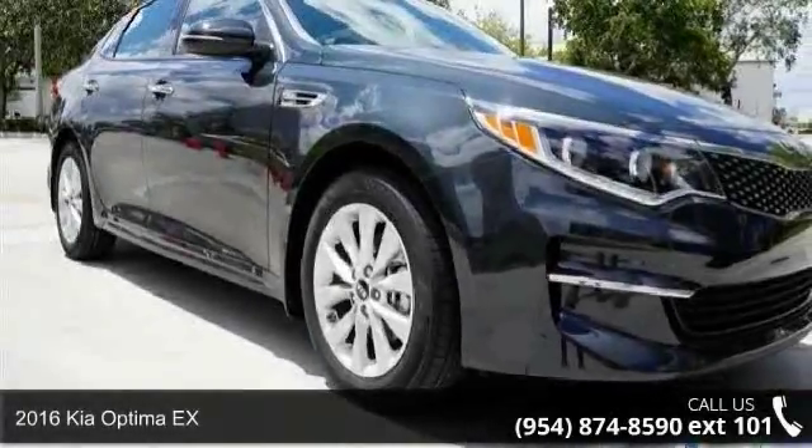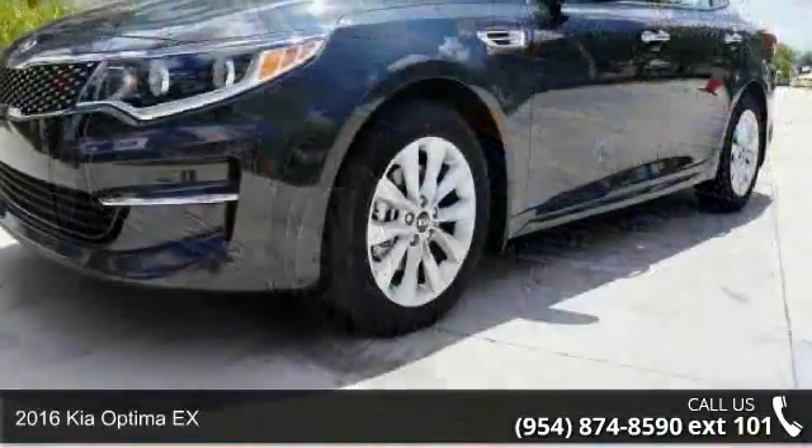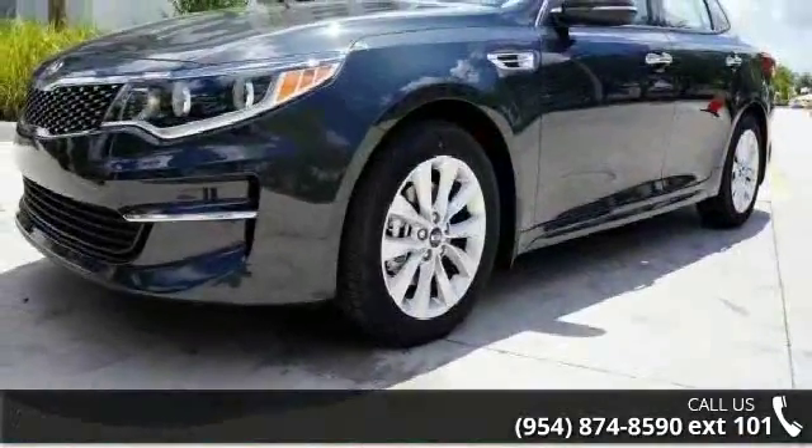Check out this 2016 Kia Optima X. If you are looking for an automobile with great features, look no further.